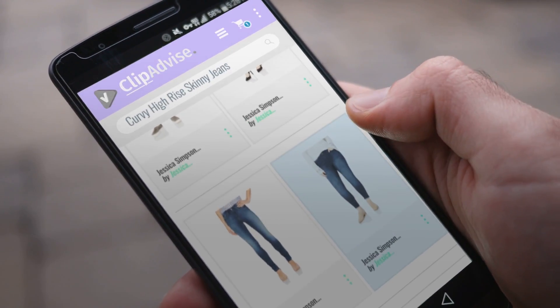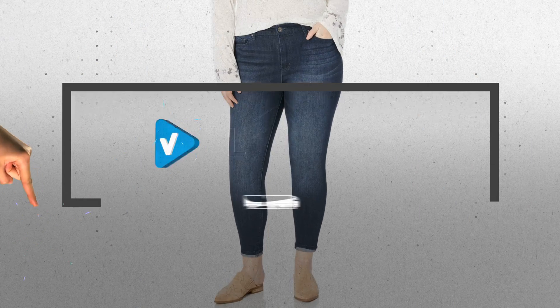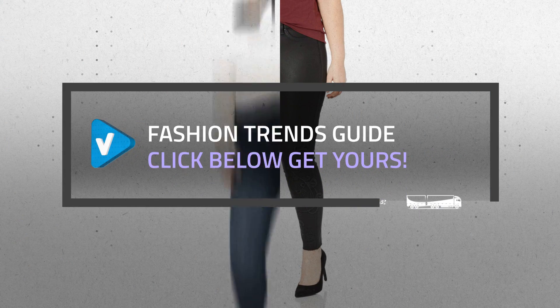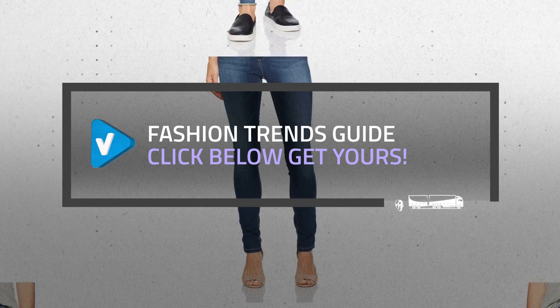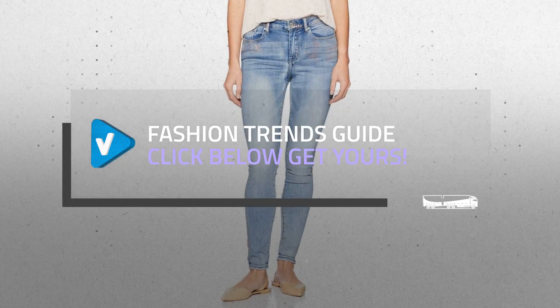Looking for great curvy high-rise skinny jeans? Luckily for you, we are here to help. Here are the best offers you should consider. And the best part? We did all the work for you. Just click the link below and get real-time prices and discounts on your favorite products.